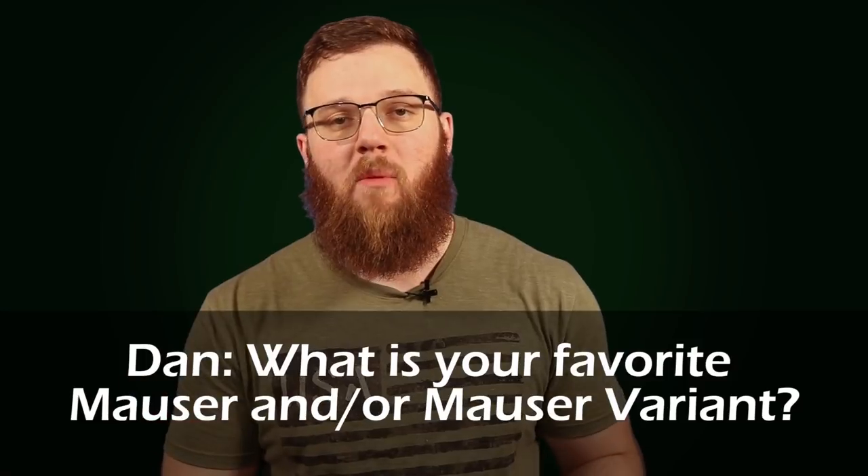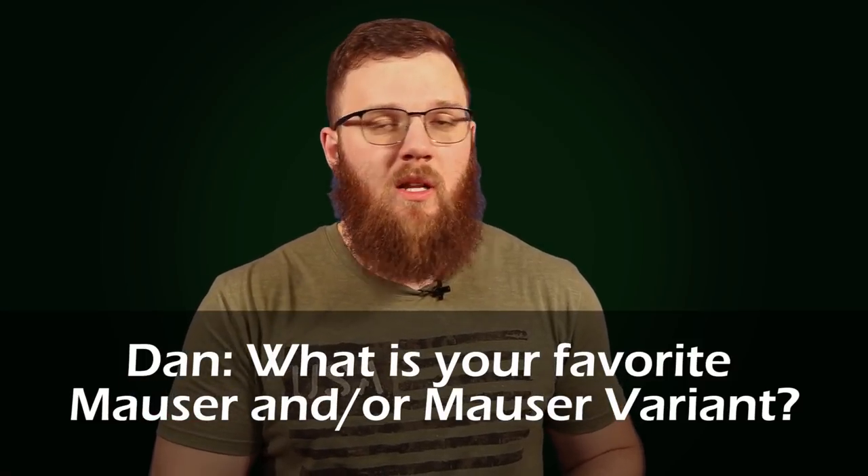Next up, again from Dan: what is your favorite Mauser and/or Mauser variant? I'm going to be completely honest — I don't have a ton of experience with the different styles of Mauser out there. I have a fairly limited experience level, so you'll kind of have to take that into consideration with my answer.